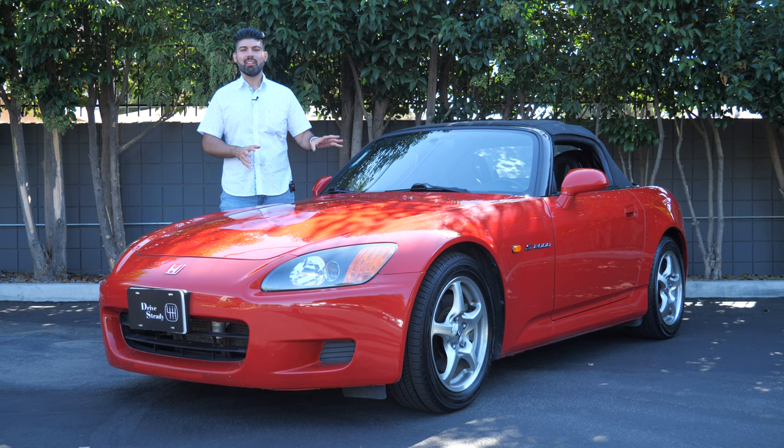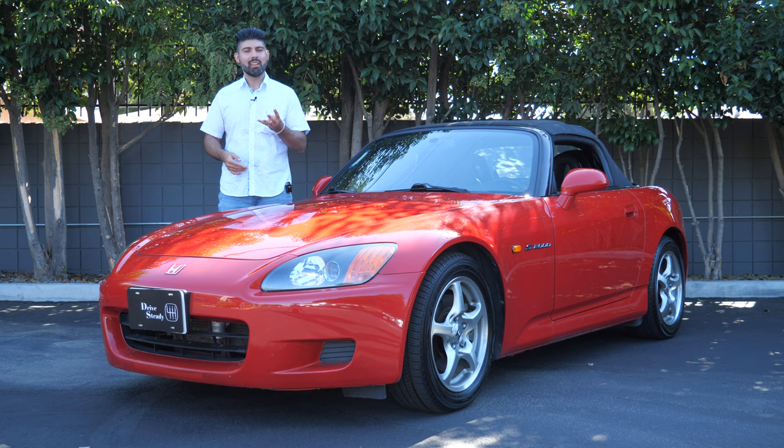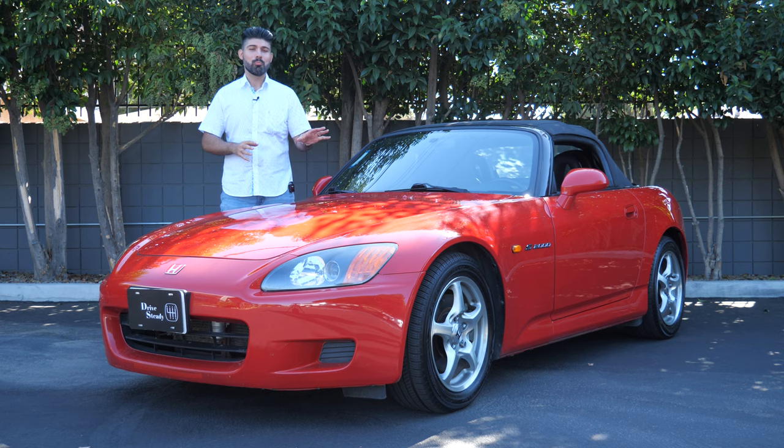I wanted to address a common misconception about this car. When people see the S2000, they say it's kind of like a Miata but with a Honda badge. Wrong. Because the Corvette, the Dodge Viper, the Prowler, and a Ferrari F355 were the only cars that had a higher power-to-weight ratio than the S2000, putting it in a different echelon. No offense to the Miata — I drove one recently and I loved it — but that's pretty good company.